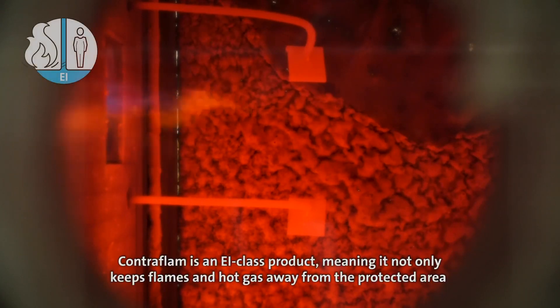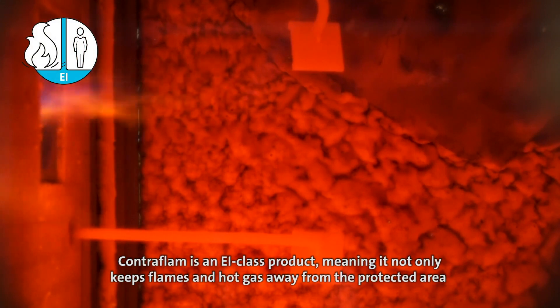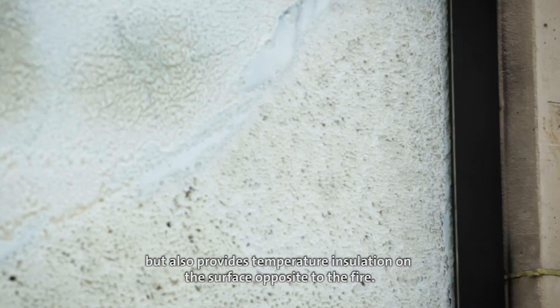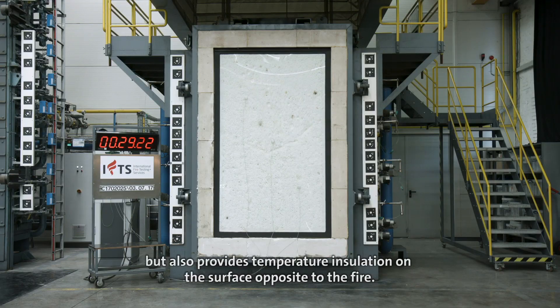Contraflam is an EI class product, meaning it not only keeps flames and hot gas away from the protected area but also provides temperature insulation on the surface opposite to the fire.